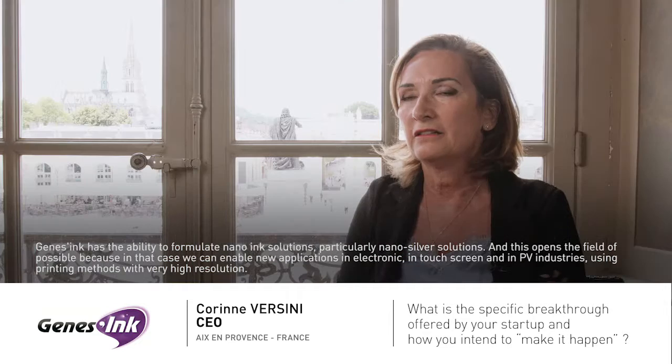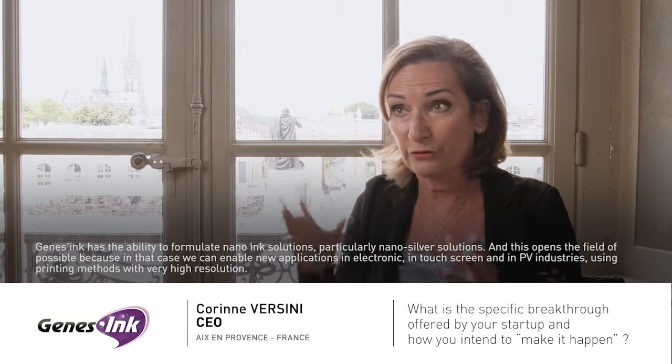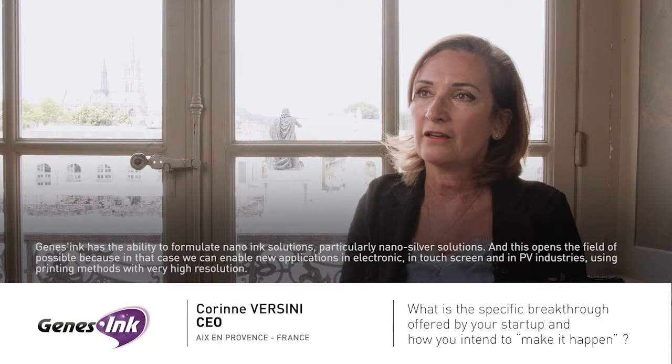Genetink has the ability to formulate nano-ink solution, particularly nano-silver solution, and this has opened the field of possibilities, because in that case we can enable new applications in electronics, in manufacturing, in OPV, and using printing methods with a very high resolution.